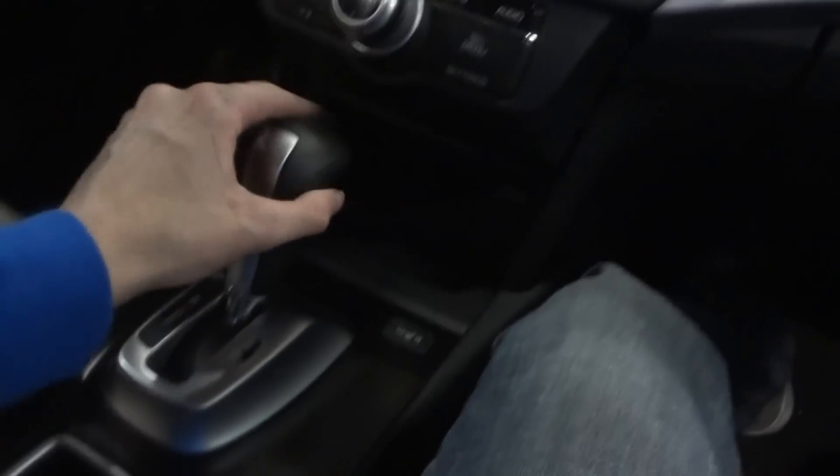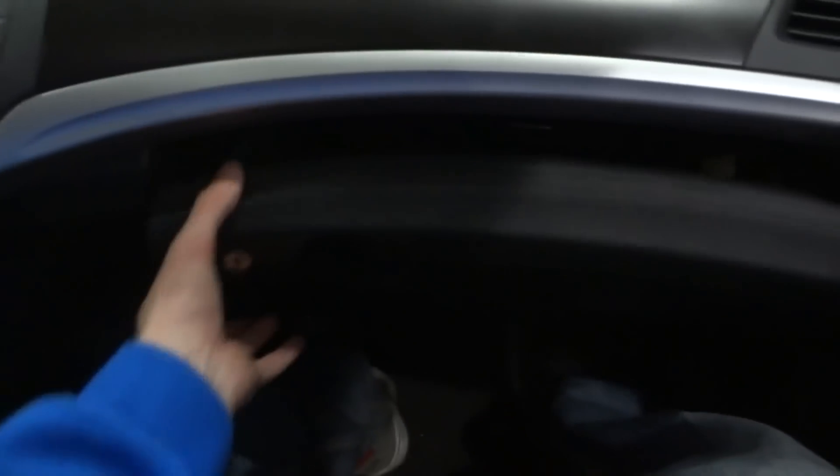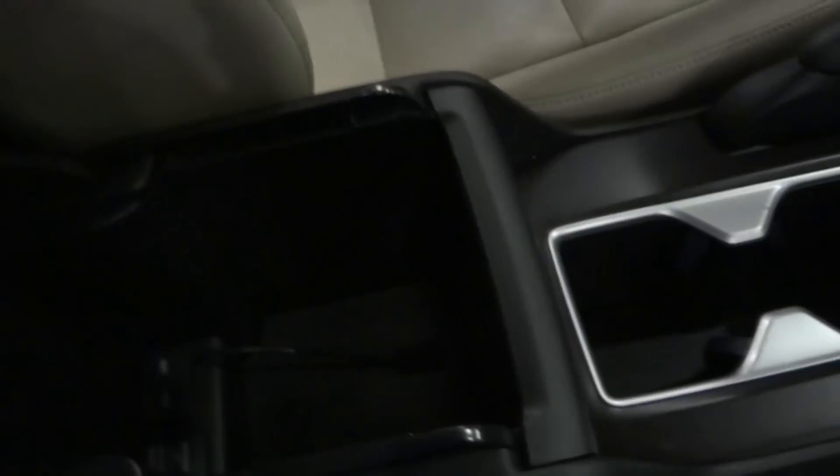It's a 6-speed automatic, leather stitched with the low-high heated seats, power outlet, and the storage bin lined with rubber. As well as Honda's navigation system. It's a really solid sub-box as well. USB and auxiliary.